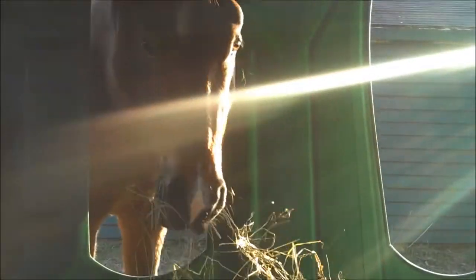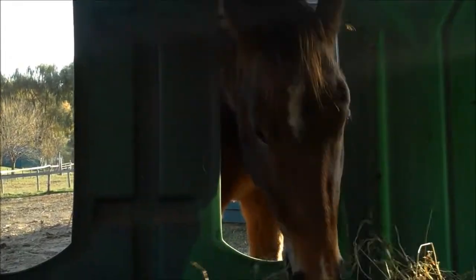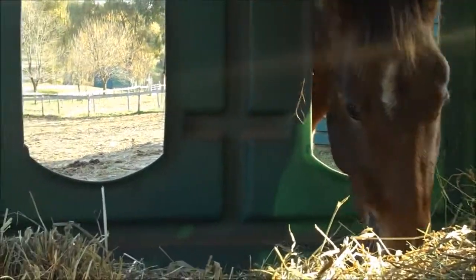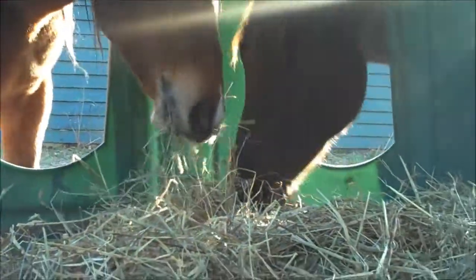We are inside what's called a hay hut. It's a structure designed to keep hay dry and off the ground and let up to eight horses eat from it. These are some of our new Saratoga rescues — Dexter, Opie, Dewey, and Brutus, we've named them.